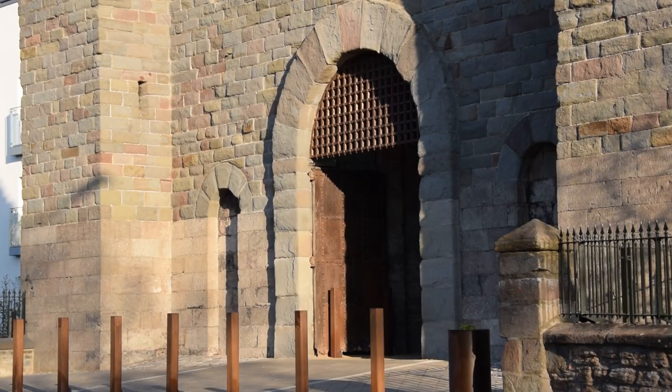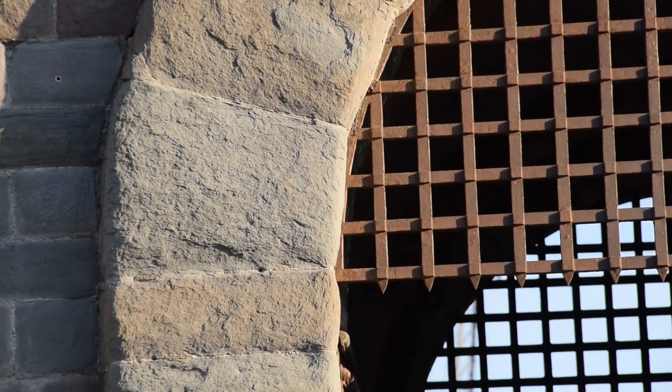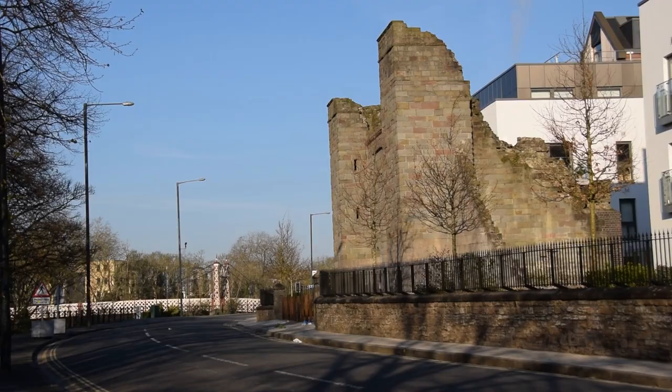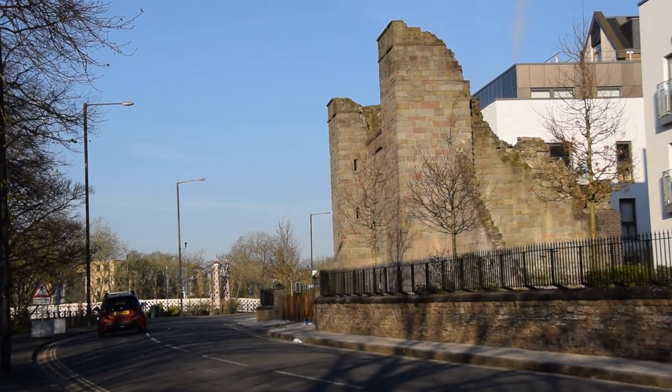Funnily enough, just as the supposed Southville Bridge became Jail Ferry Bridge, the Jail Ferry itself was supposed to have been the Coronation Ferry, but instead locals named it after the Bristol New Jail, which opened in 1820 on Spike Island, was destroyed by riots in 1831, rebuilt and eventually demolished in 1898, except for one stretch of wall and the gatehouse which you can see here today.